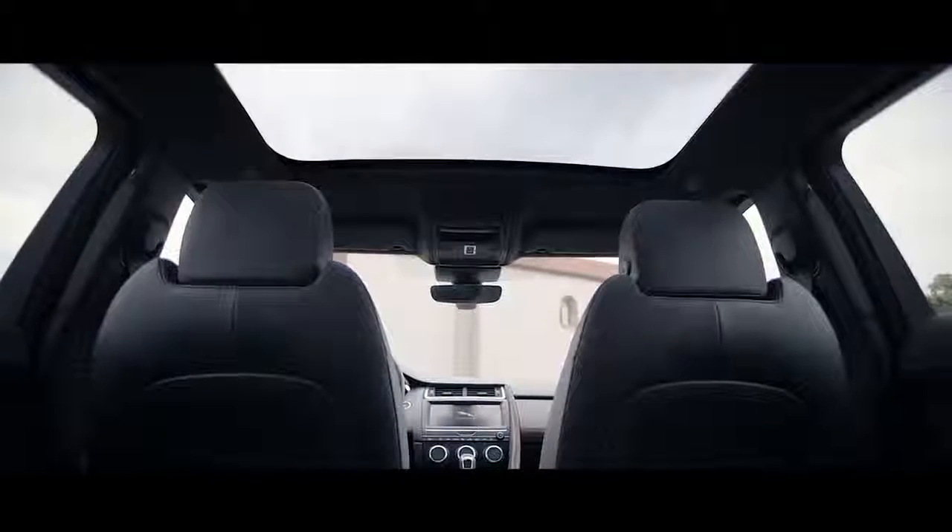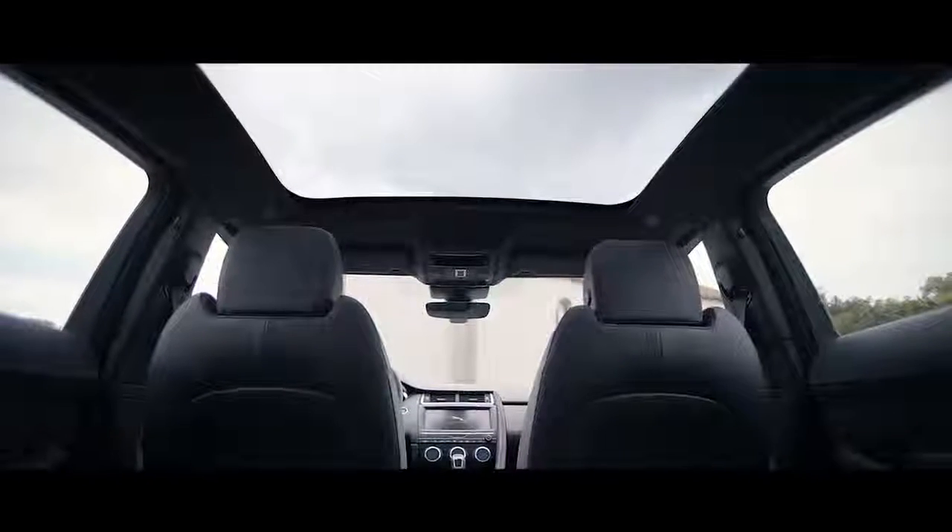If you go for the optional fixed panoramic glass roof, the interior is flooded with light, enhancing the feeling of space and making it a bright, relaxing place to be wherever you're sat.